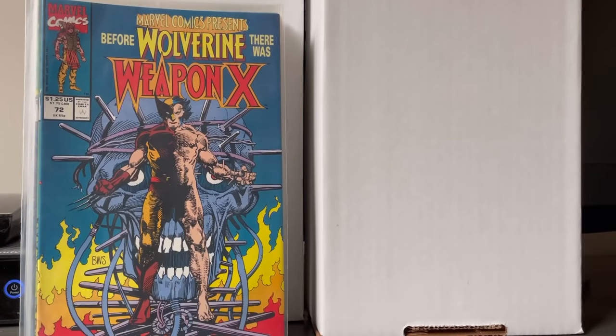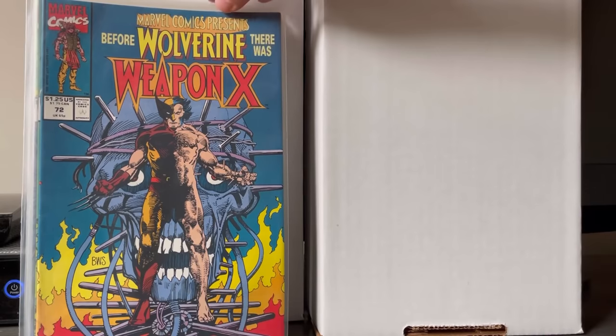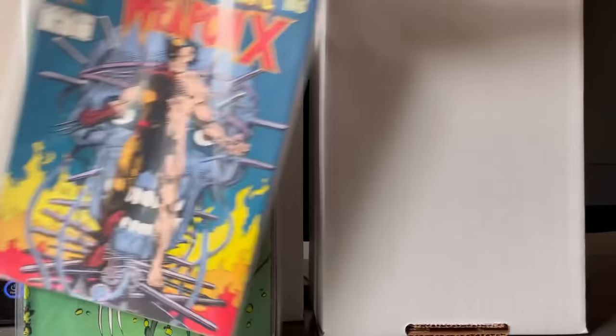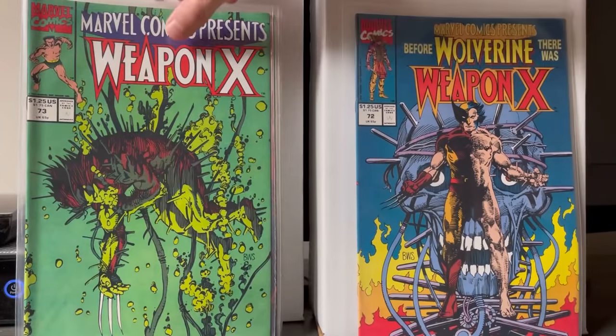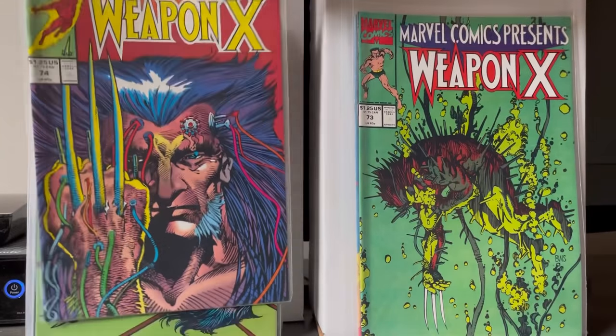So those were the Bronze and Copper books I picked up on day one. Reminder: there's going to be a day two video out shortly. Now we're moving into the modern books I picked up that same first day. Full run of Weapon X from Marvel Comics Presents — these books have definitely picked up steam. I have a full run of my own in my PC, but these are really nice copies.